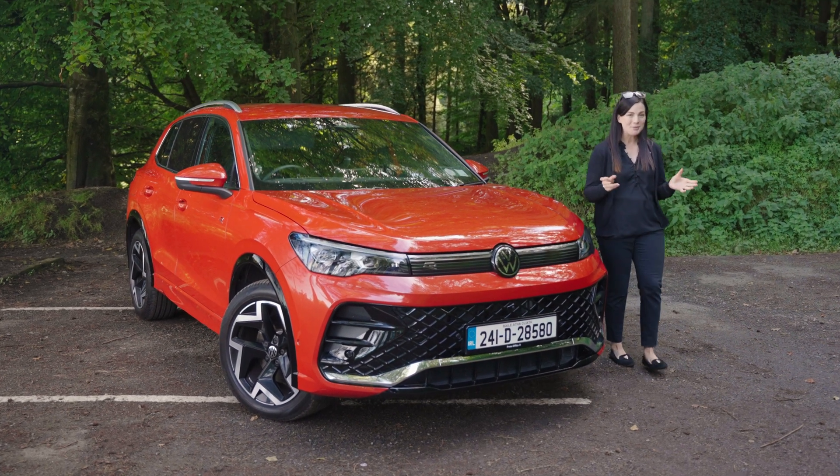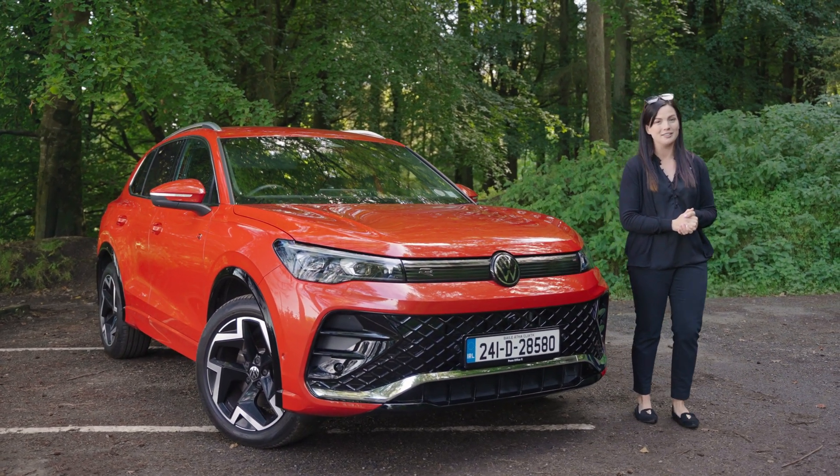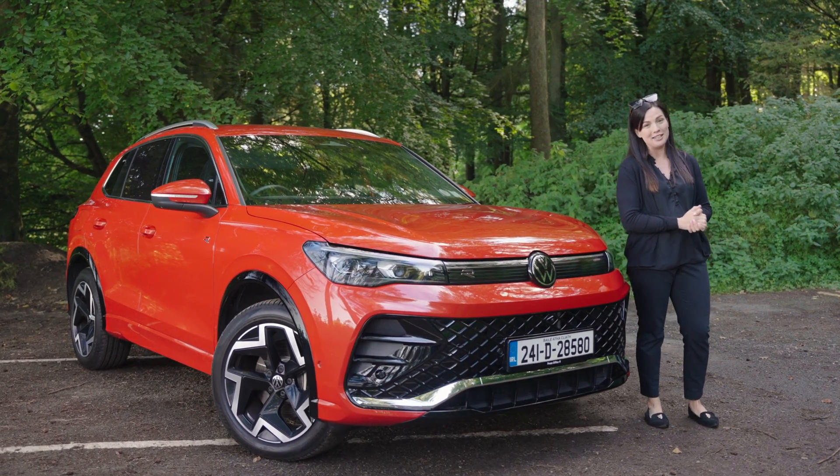Hello and welcome back to the Cars Ireland YouTube channel where today we're going to talk about the different powertrains available in modern cars, from diesel and petrol to hybrid, plug-in hybrid and fully electric.